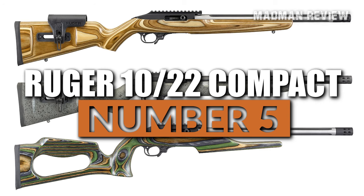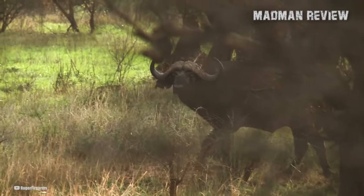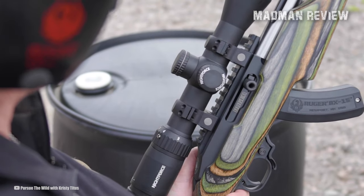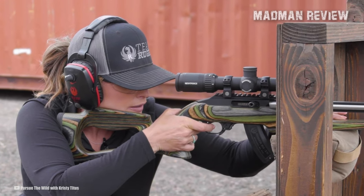Number 1: Ruger 10-22 Competition. Claiming the top spot on our list is the Ruger 10-22 Competition, widely regarded as the finest factory-built 10-22 ever produced. Just as Chevrolet has its Corvette ZR1 and Harley-Davidson has its limited bikes, Ruger's premier offering for the 10-22 platform is the Competition model.